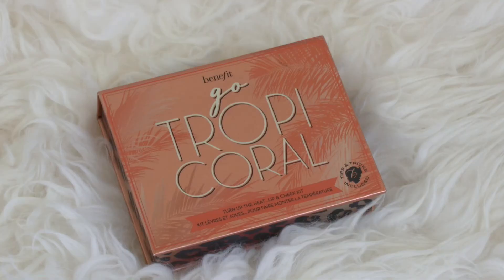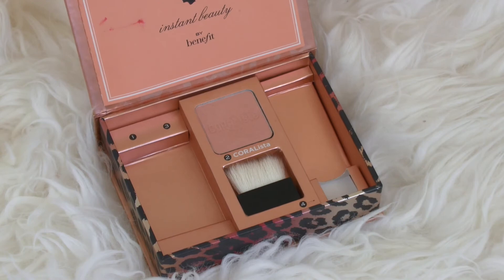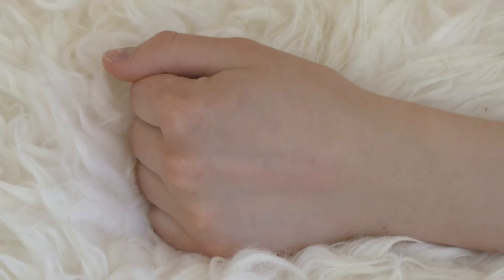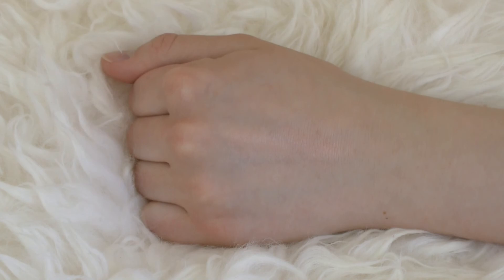First up is the Benefit Coralista, from the little Tropic Coral set Benefit used to sell. I don't think they still have it, but I love this blush. It's a really natural glow-from-within kind of coral color. The formula of Benefit box powders is so pigmented but still very blendable. This one has the perfect amount of pigment — it looks beautiful and natural on your skin but still offers a punch of color. It also smells really, really nice. Huge fan of Benefit Coralista.